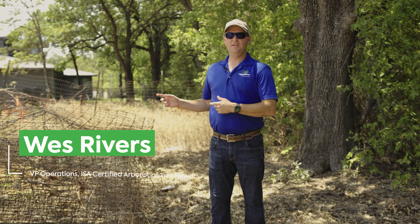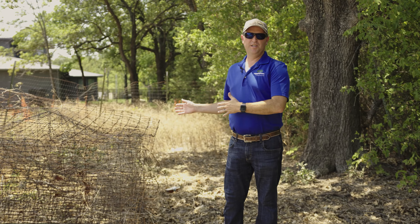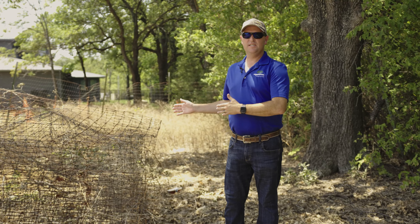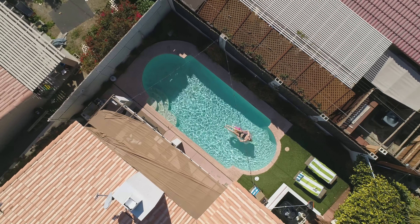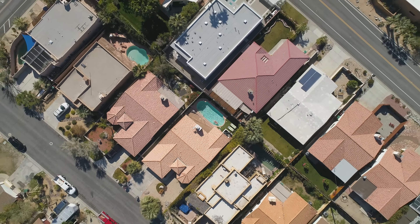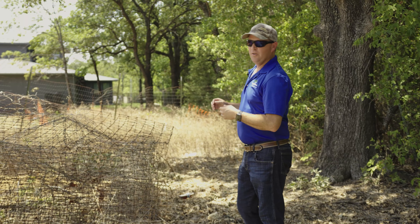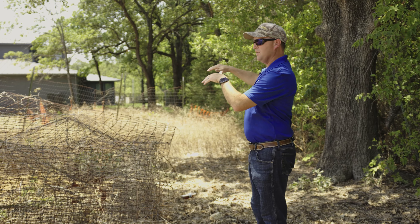At this new construction, you can see there's a large mature tree at the back of the property, but the owners want to install a pool. So how is this going to work? Can you preserve the tree and still install the pool? The answer is probably yes — there are no guarantees, but it is possible.